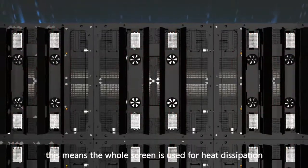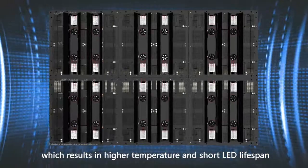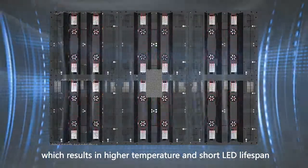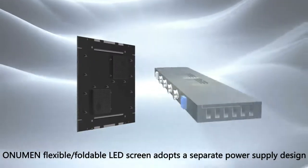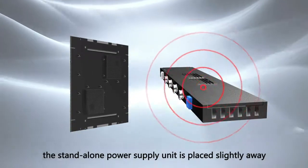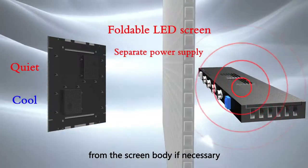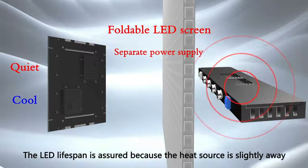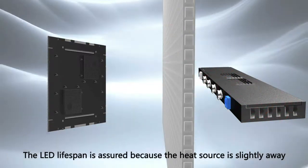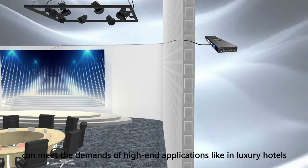However, this means the whole screen is used for heat dissipation, which results in higher temperature and short LED lifespan. O'Neumann Flexible Foldable LED Screen adopts a separate power supply design. The stand-alone power supply unit is placed slightly away from the screen body if necessary, extending LED lifespan. Free from fan noise, the noise-free environment can meet the demands of high-end applications.